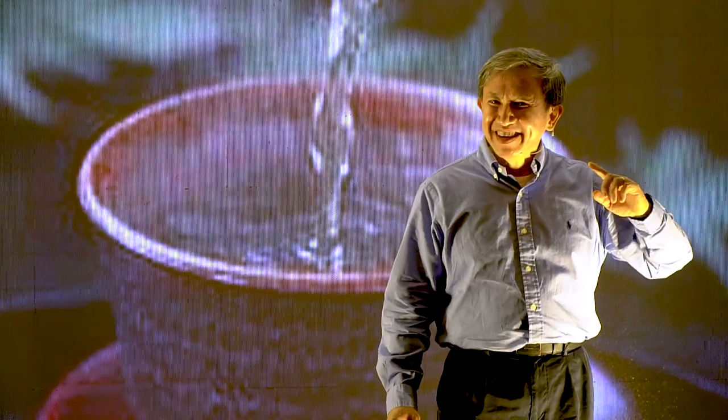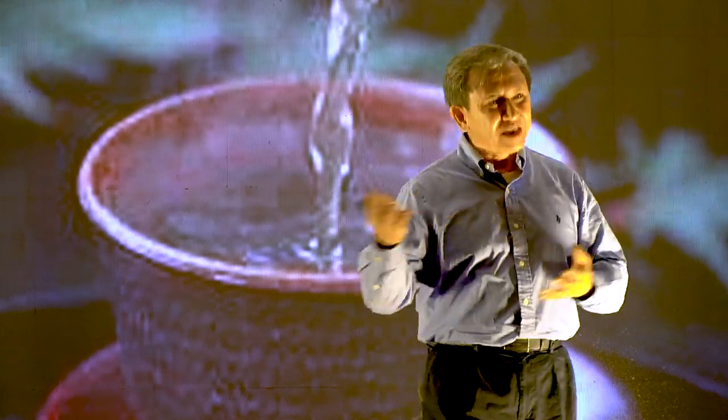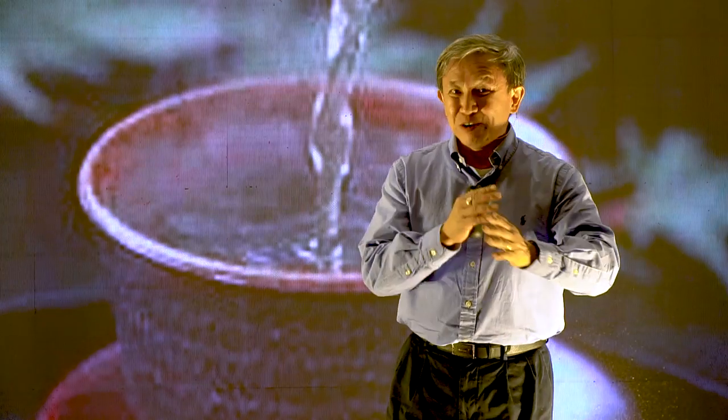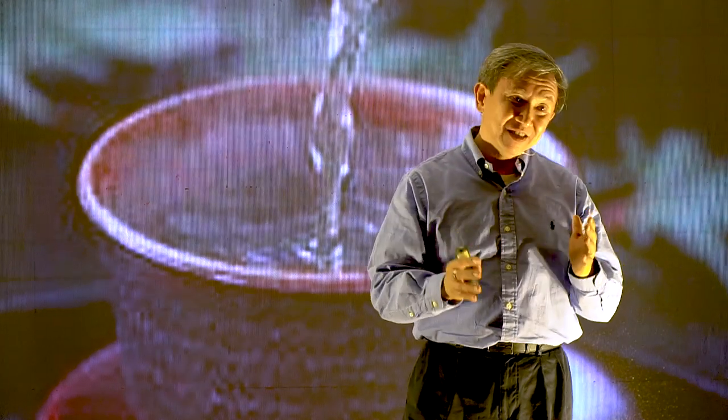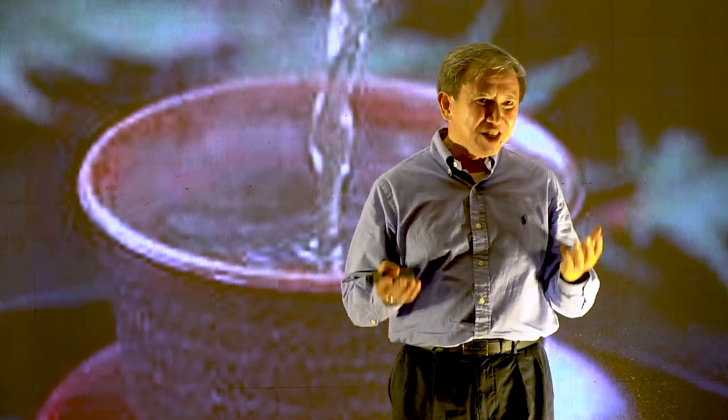And then later on, let's invite your critical thinking back. That is the time for you to examine whether you can accept this or that aspect of what others offer. But don't let critical thinking intervene right at the beginning — reserve some room to understand the other first. I am going to end our talk here with the analogy of the cup of tea. Please always keep your tea cup empty in order to enjoy the freshness of the tea the other offers you. Thank you.